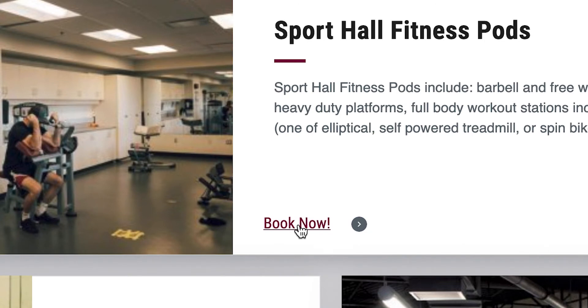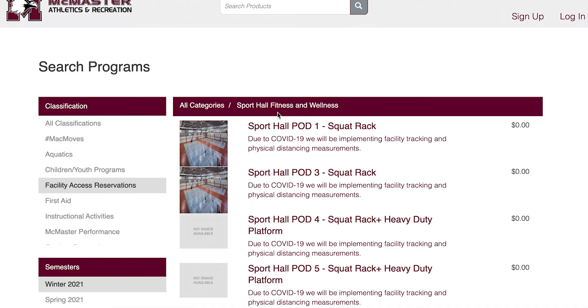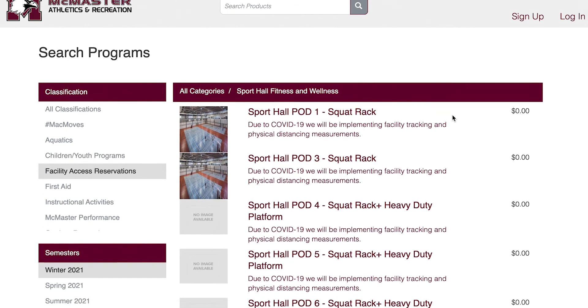Click Book Now. Here you'll see a list of all available workout pods. Let's pick Sport Hall Pod 1.